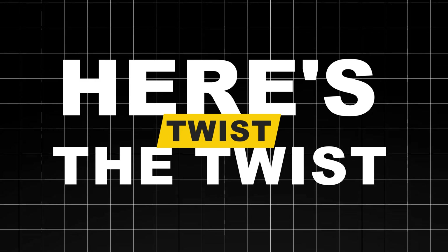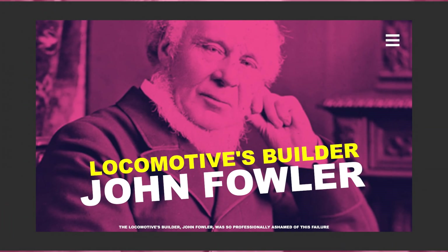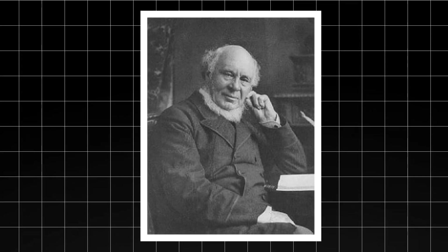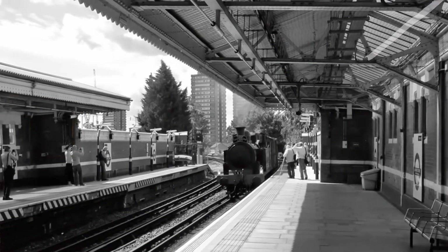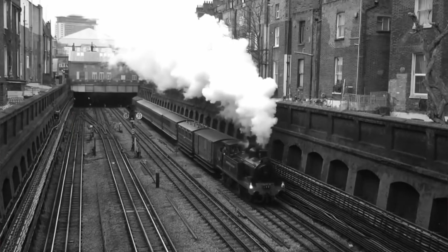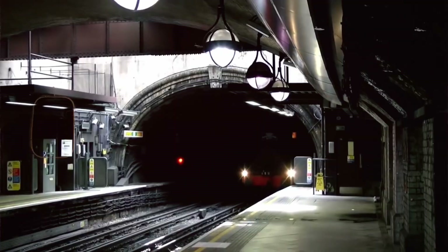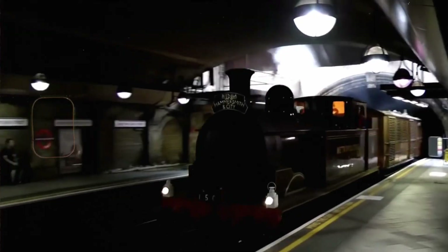Here's the twist: the locomotive's builder, John Fowler, was so professionally ashamed of this failure that he actively tried to erase all references to the experiment from history. The locomotive was scrapped quickly and quietly, becoming a literal ghost in the annals of railway history. It's a reminder that sometimes ambition runs far ahead of available technology, and not every innovative idea is ready for prime time.